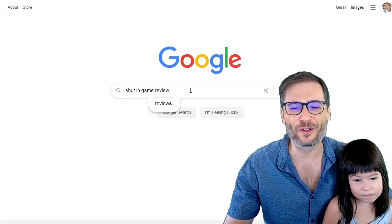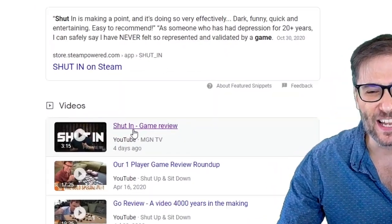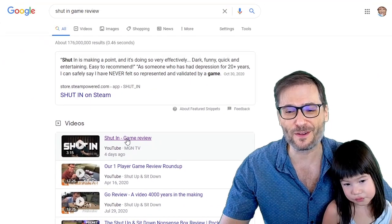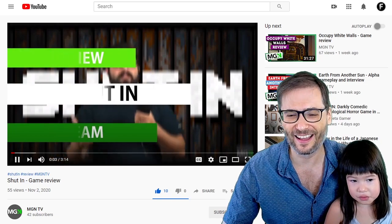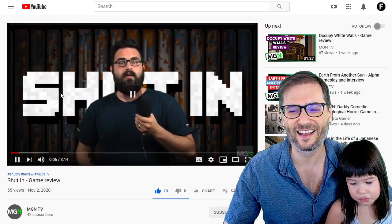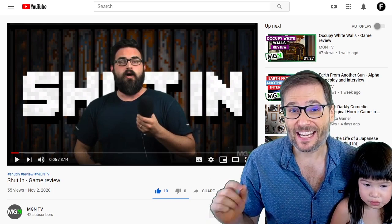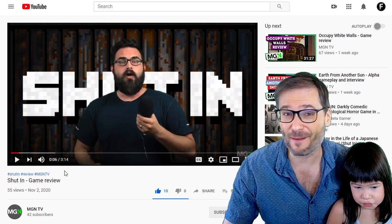If you search in Google for the shut-in game review, what do you see on the front page? An MGN TV video of the shut-in game review. Andrew is our newest MGN director and he got on the front page of Google for that search because of a number of reasons.